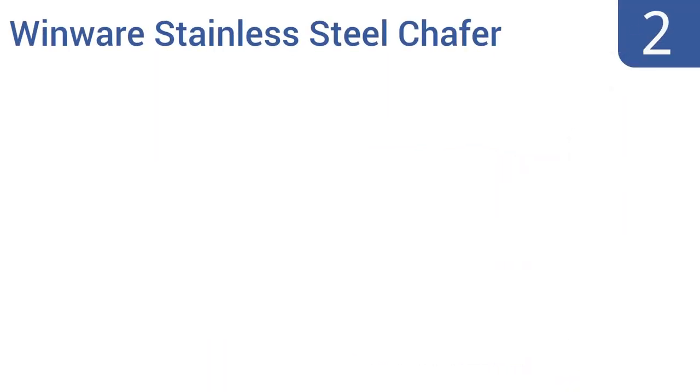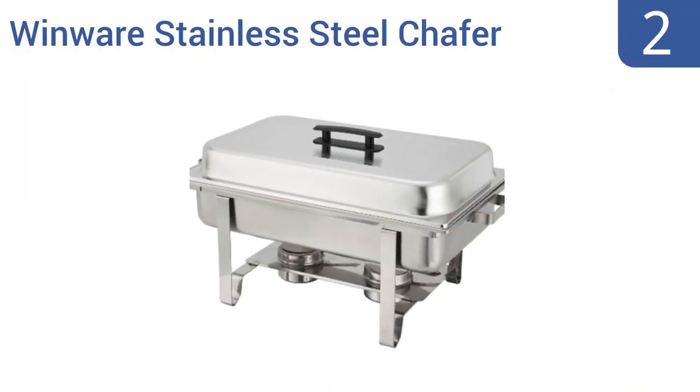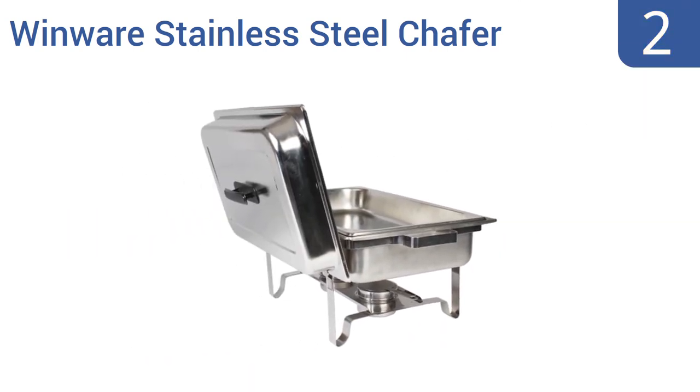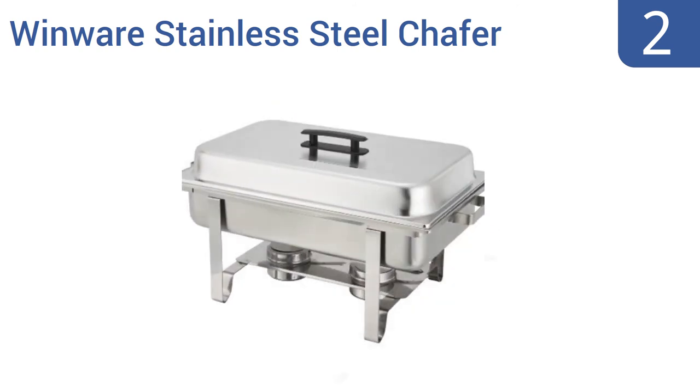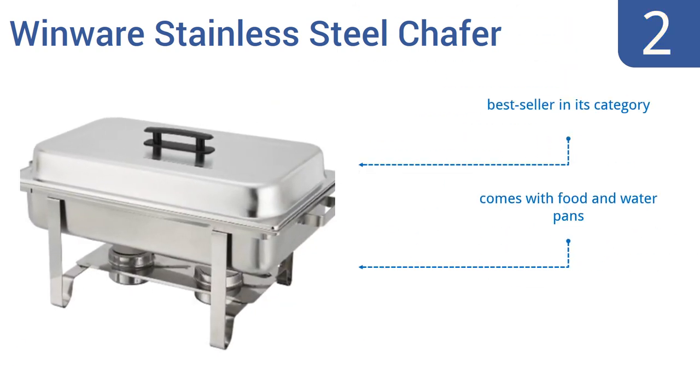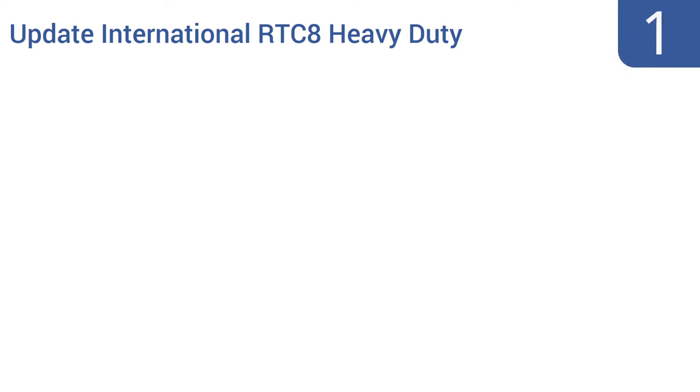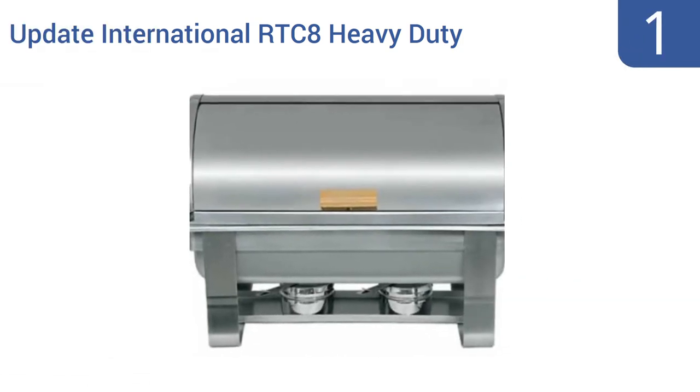At number two, the eight-quart Winwear stainless steel chafer is available at a great value and is a great option to consider if you need multiple chafing dishes for your home or for any event you're helping to cater. This one's a best seller in its category and comes with food and water pans as well as built-in hooks to hold the cover.